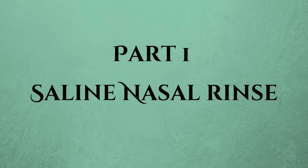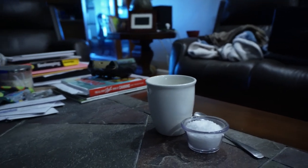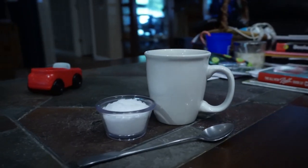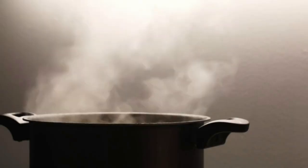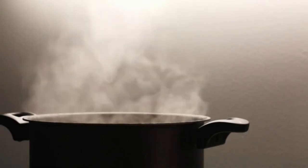First up, we've got saline nasal rinse. This is super simple and incredibly effective. Just mix one teaspoon of salt in a cup of warm water, or grab a pre-made saline solution. Use a neti pot or a squeeze bottle to rinse out your nasal passages. This helps clear out allergens and can make breathing a whole lot easier. Just be sure to use distilled or boiled water — safety first!